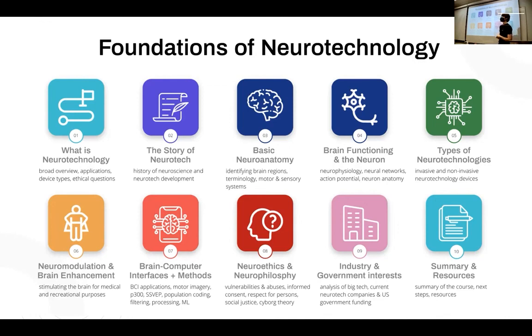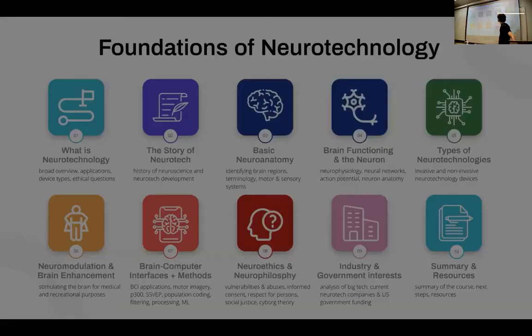It's largely funded by the U.S. government, but there are a lot of corporations getting into this as well, like Elon Musk's company. Let me just show some resources again.